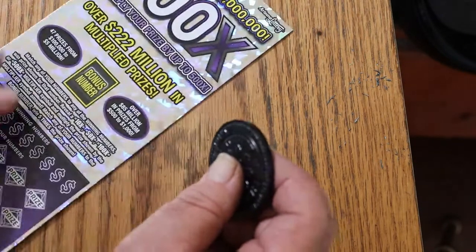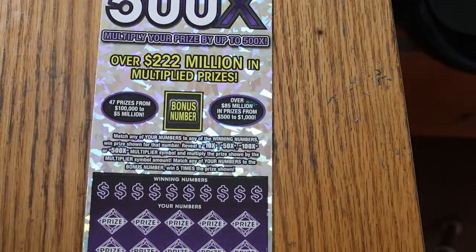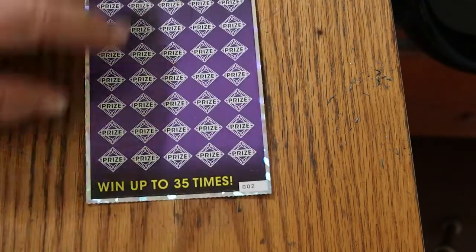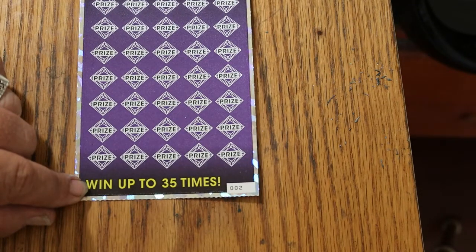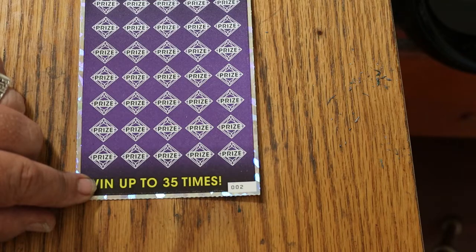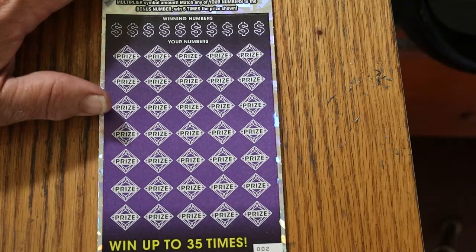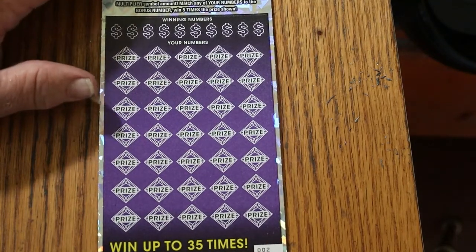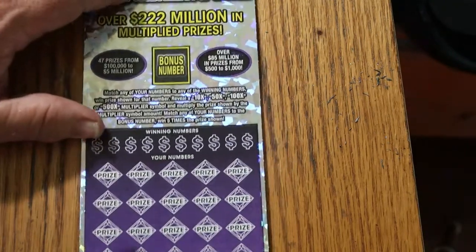Now we're on to the one everybody seems to wait for. Match your number to the winning number, find the multipliers at 10, 50, 100, or 500 times. Or you can find this bonus number for five times, or get a win-all — something I have yet to accomplish on this ticket. I have not hit a 500X since May. I had a $500 win in June, but it wasn't a 500X. We'll start with the bonus.